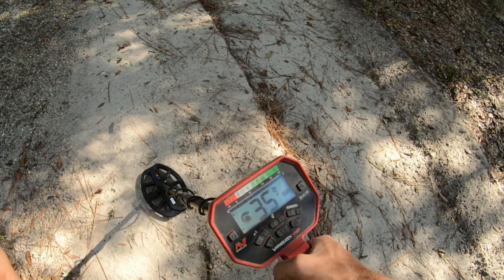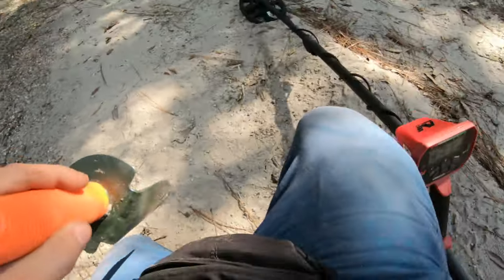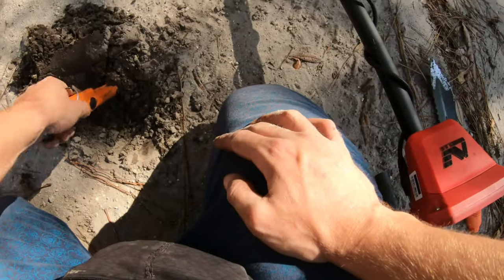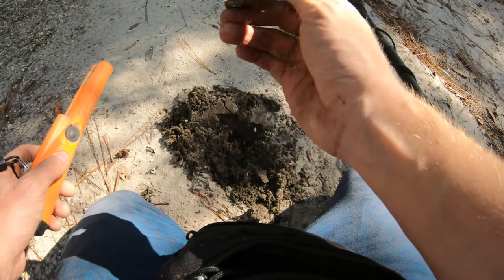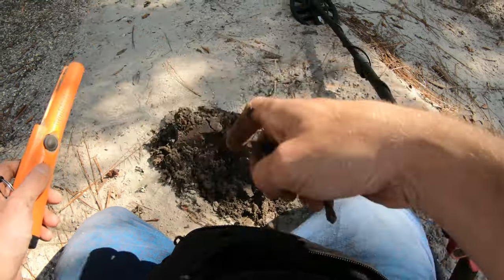That's gotta be too good to be true — 28, 35. This is the highest one of the day. Let's see what it is. Very likely some junk. It's reading very good though. Nope, it's just a piece of shrapnel of some type. Some junk.